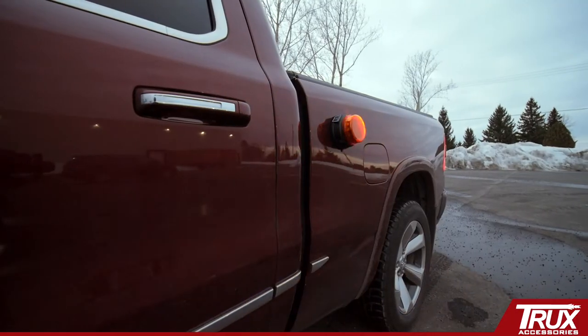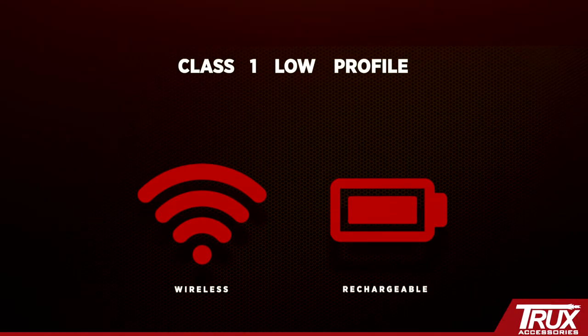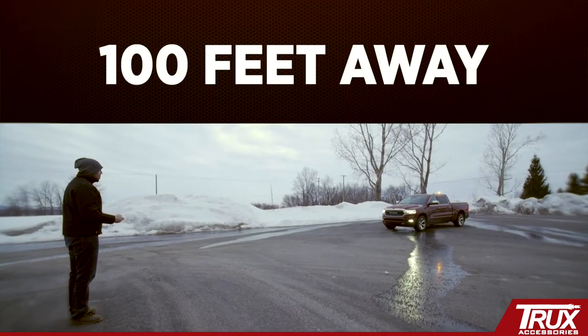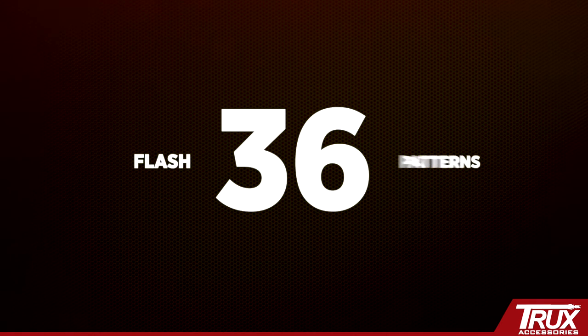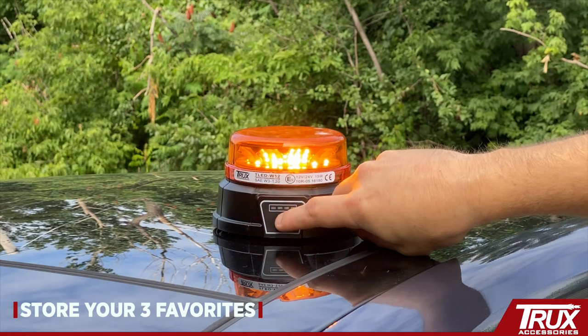Trucks' TLED W12 is the first of its kind — a wireless rechargeable class 1 low profile beacon that can be remotely controlled up to 100 feet away. Turn the beacon on and off and scroll through all 36 flash patterns with the KeekChain remote, or simply store your three favorites by using the button on the beacon.